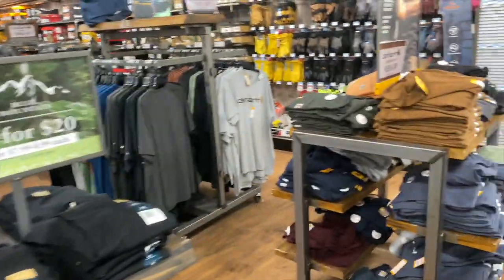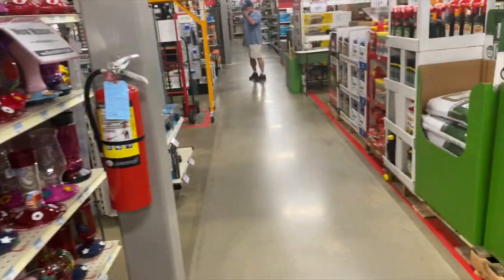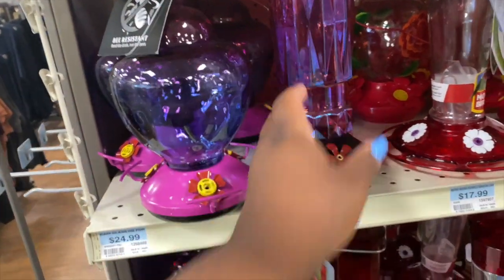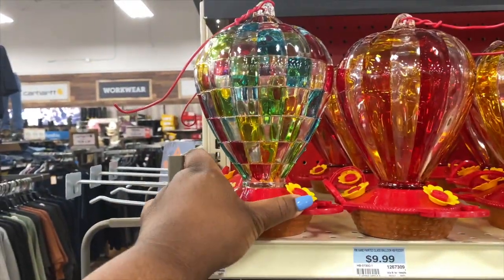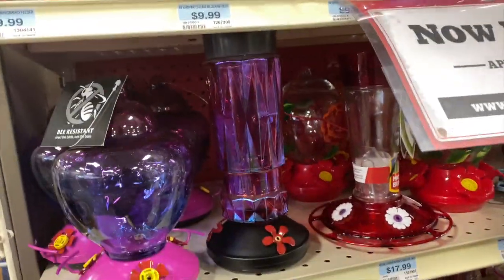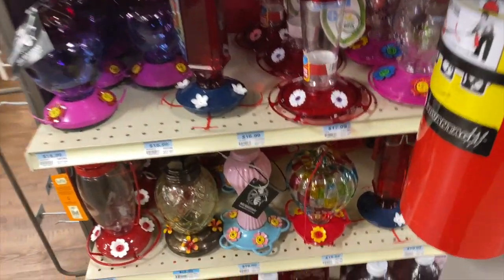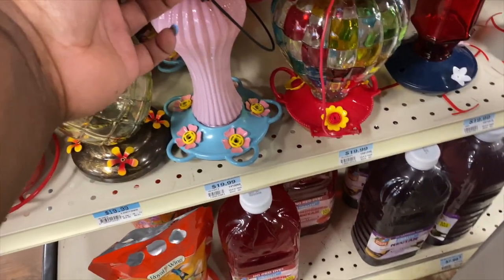They got these right here at 3 for $20. I came in here because I'm going to be sending K money and A train something. Oh, they got some cute little bird feeders — these are glass too, so you got to be careful. This one right here is $24.99. There's also one like a hot air balloon, and they're $9.99. This little pink one right here is really nice, and that one is $19.99.